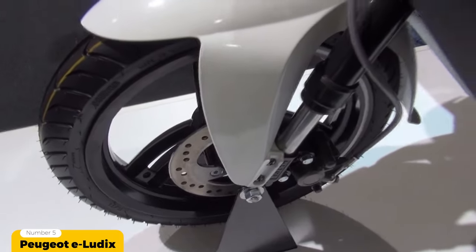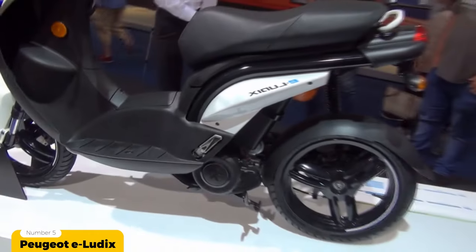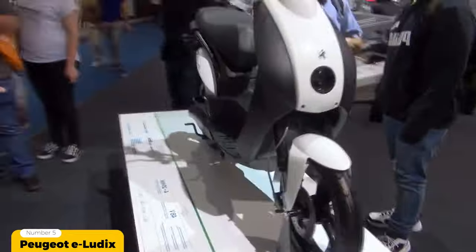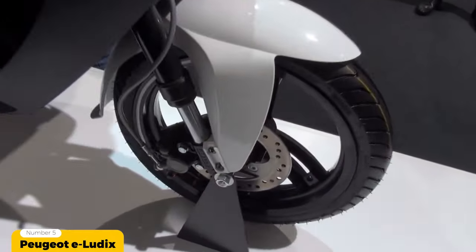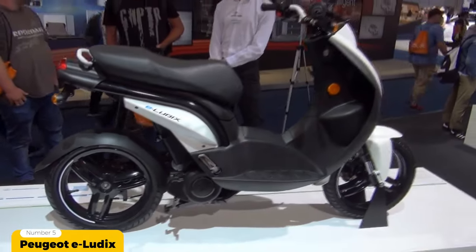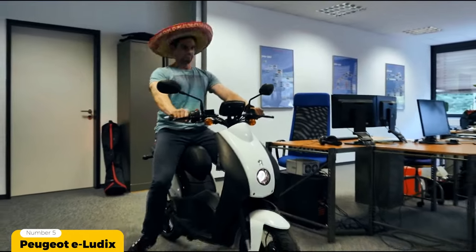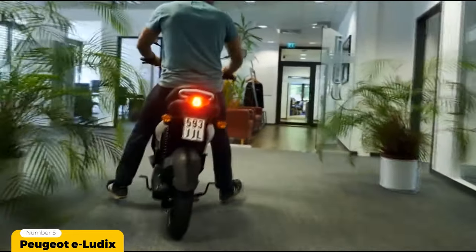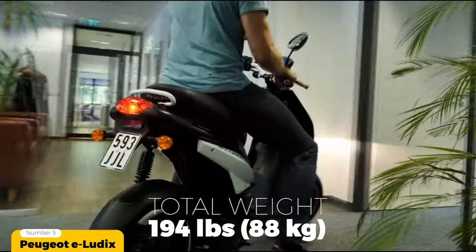The 500 watt 9 amp charger can recharge the battery to 80 percent in 3 hours and 100 percent in 4 hours via a standard 110 volt outlet. Inspired by the original gas powered Luttix released in 2000, the Peugeot e-Luttix stands out for being very light, coming in at a mere 88 kilograms or 194 pounds.